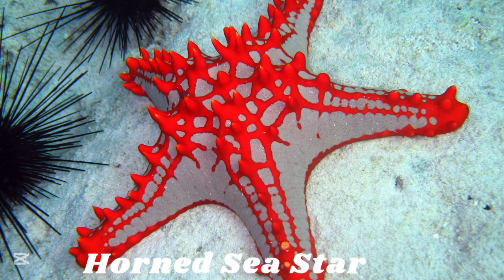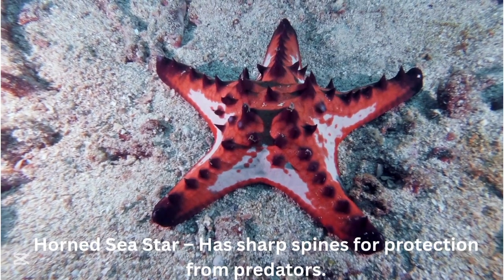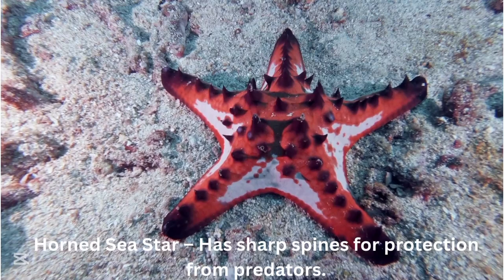Horned sea starfish. The horned sea starfish has sharp spines for protection from predators.